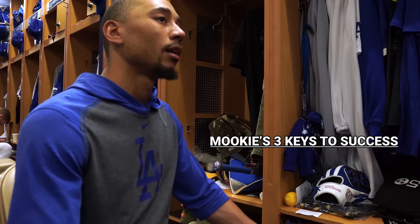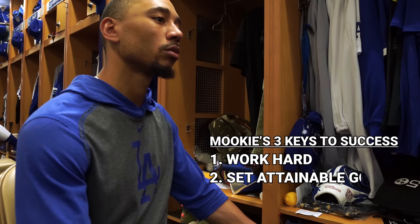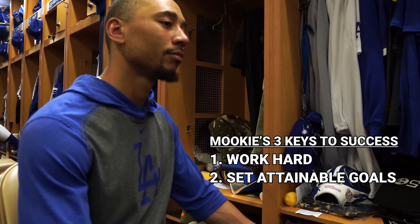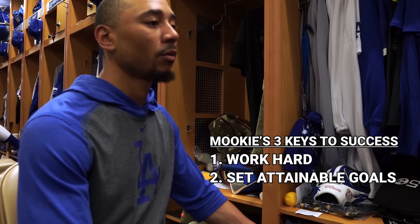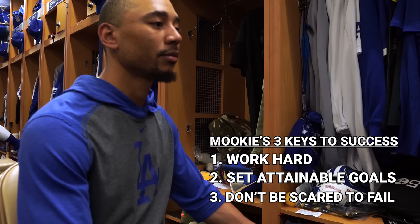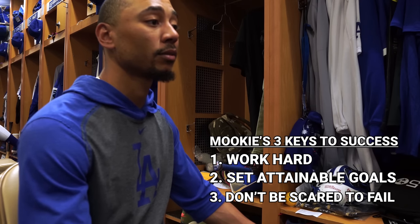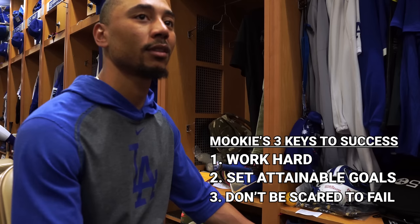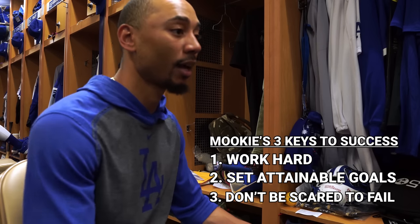Last question — it's from a friend of mine who likes to tell kids the three most important things for successful people. Can you name three things for your success? Obviously, work hard is one. I would say set attainable goals — some people don't do that for some odd reason. Set goals that you can reach. And three — don't be scared to fail. Let failure drive you to success. Like, 'I'm not gonna fail' — that makes you succeed. That's my view on success and how I help myself to be successful.